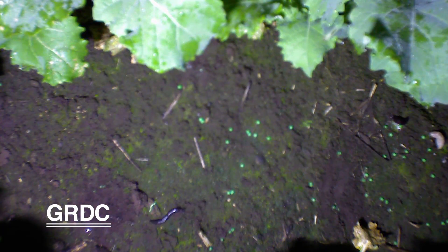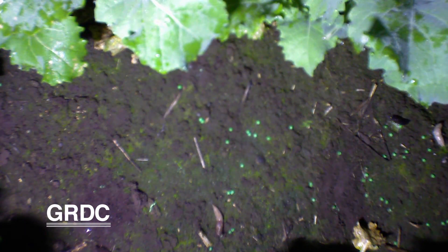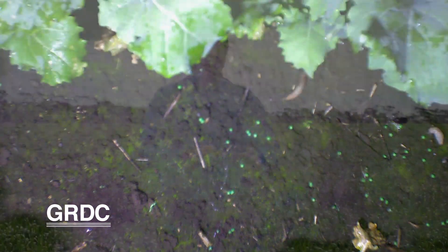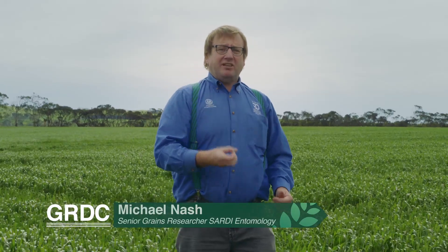Slugs are quite a problem and in Western Victoria we're also seeing them do quite a lot of damage in wheat last season. Timing of baiting is absolutely critical — it doesn't matter what product you use, you need to get the timing right. This site in South Australia has different environmental conditions to Western Victoria, and both are aimed at giving growers recommendations on when is the best time to put bait on.